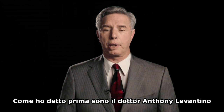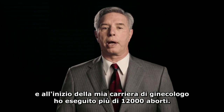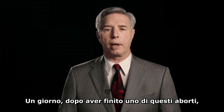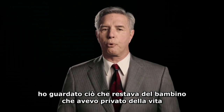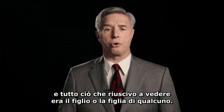As I mentioned at the beginning, I'm Dr. Anthony Levatino, and in the early part of my career as an OB-GYN, I performed over 1,200 abortions. One day, after completing one of those abortions, I looked at the remains of a preborn child whose life I had ended, and all I could see was someone's son or daughter.